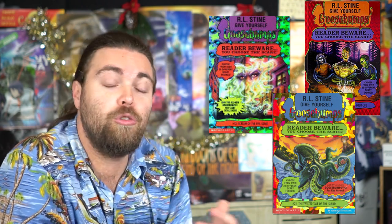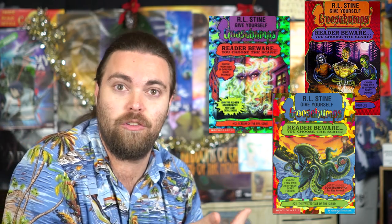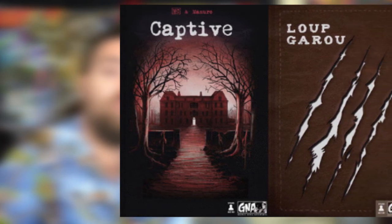They also started coming out with choose-your-own-adventure novels where you'd read from page one to two, and then two would take you to either page 57 or 74. You'd choose where to go based on your decisions — sometimes you'd end up dead, sometimes you'd progress the story, and sometimes you'd finish with a satisfying ending.